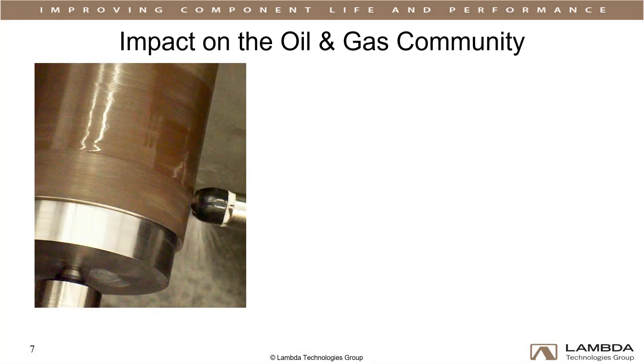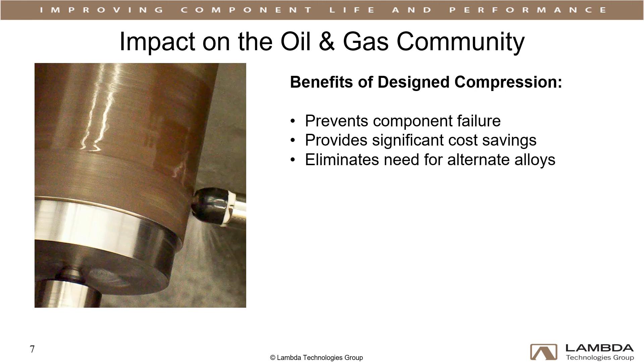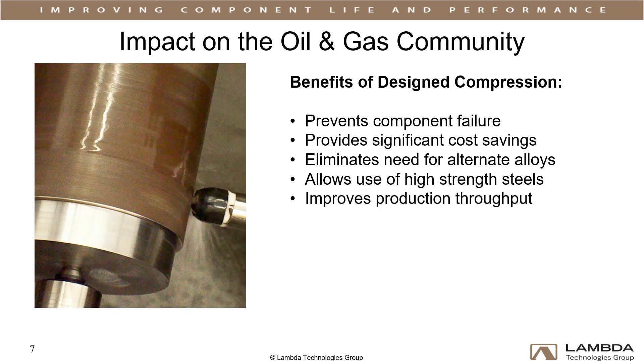Thousands of couplings have now been LPB-processed and put into service. Mitigation of environmental cracking prevents sour well failures, providing significant cost savings for the fossil fuel industry. In addition to eliminating the need for expensive crack-resistant alloys, LPB allows the use of higher strength steels and higher stress levels in directional drilling, ultimately allowing for an increase in production while reducing operational costs and risks.